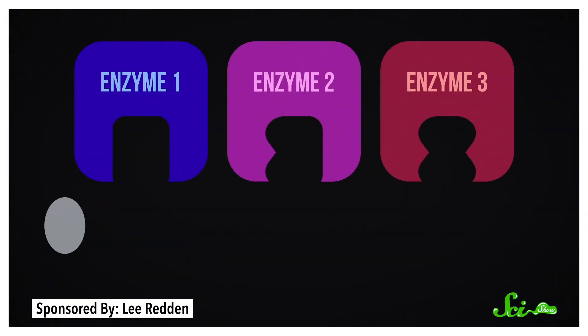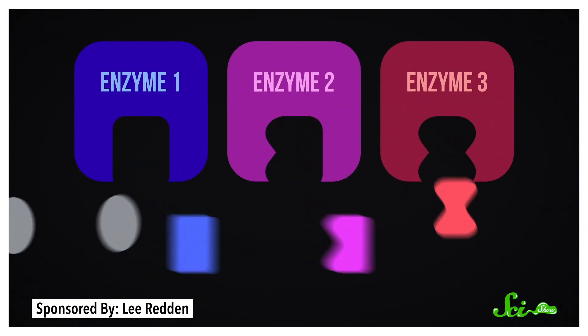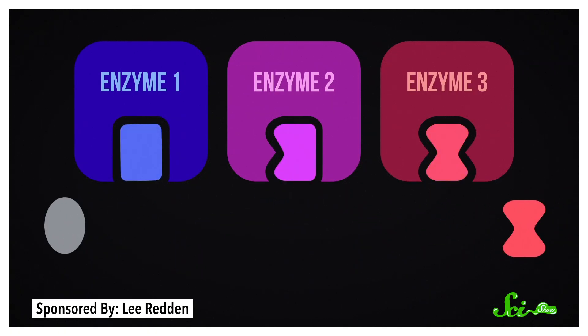Now, no one has specifically looked into the genetics of Carl's corn, but scientists have mapped the maize genome. We know that kernel color comes from colorful molecules called pigments. These pigments are produced by enzymes that work together, sort of like a chemical assembly line, and those enzymes are coded for in the plant's DNA. There are also other genes whose products switch parts of the assembly line on or off, so differences in any of these genes can affect kernel color.